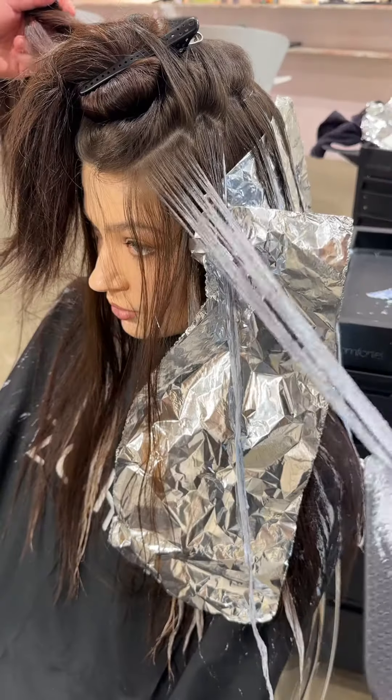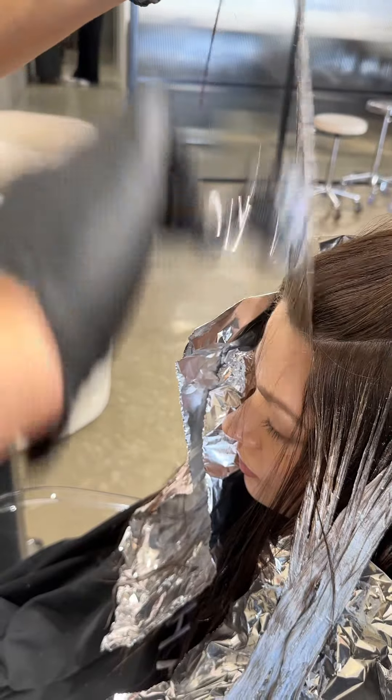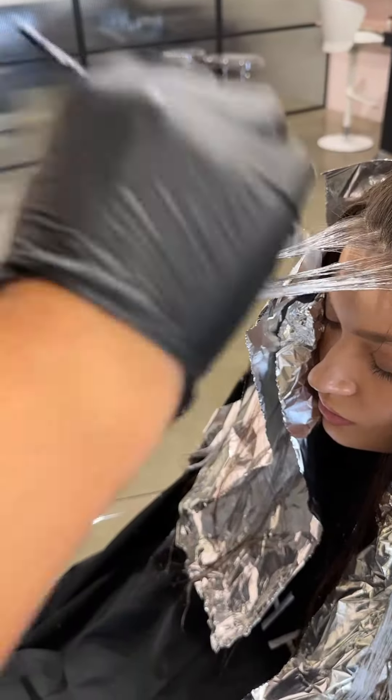I like to prepare all my sections before I apply the colour. That way, I can unclip each section when it's ready to paint. I maintain clean and precise sections throughout this process — this ensures a seamless blend.